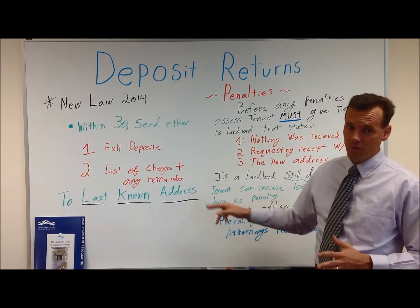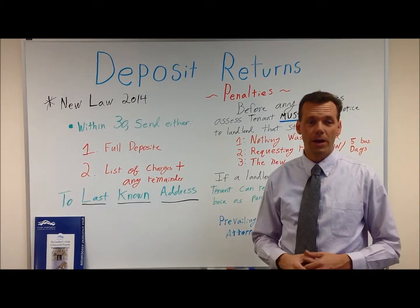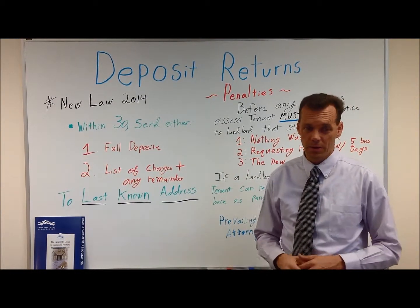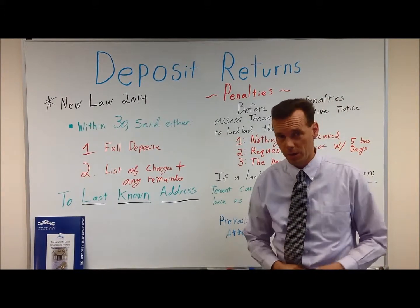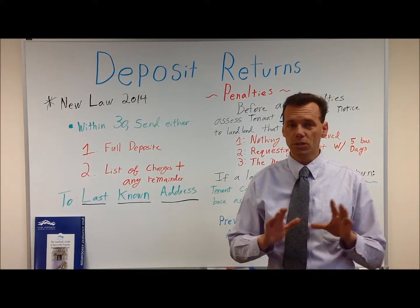Send it to the last known address. If you don't know what that is, that is your apartment or rental home — it's always fine to send it there. If it comes back to the mailbox, pull it out and put it in your file. We never mail anything as landlord certified; we always just mail it regular mail.